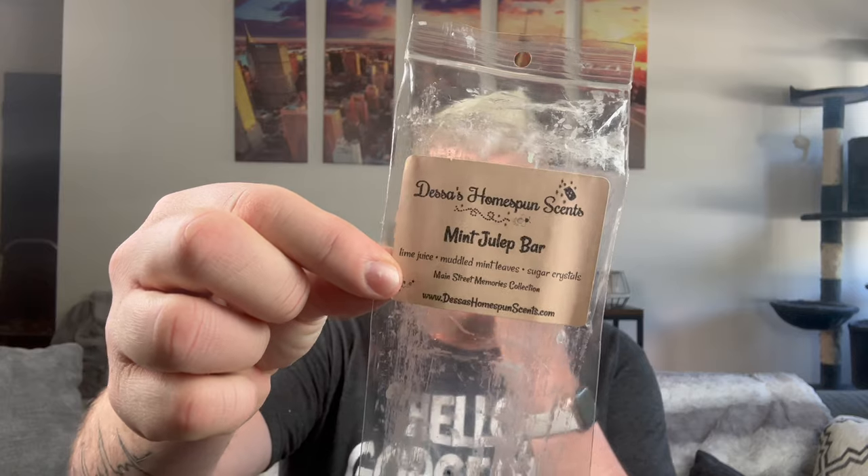I finished from Dessa's Mint Julep Bar — one of her long breakaway bars. Lime juice, muddled mint leaves, and sugar crystals. I did this in my office. It was super strong for a couple of days. The scent I got was a very strong mint leaf with a hint of lime. It was not my favorite scent, but it did last a good long time.